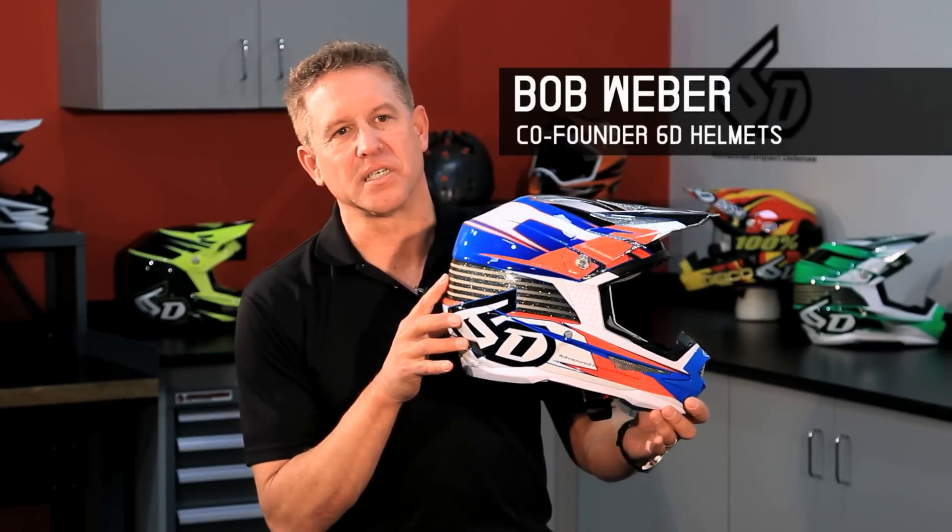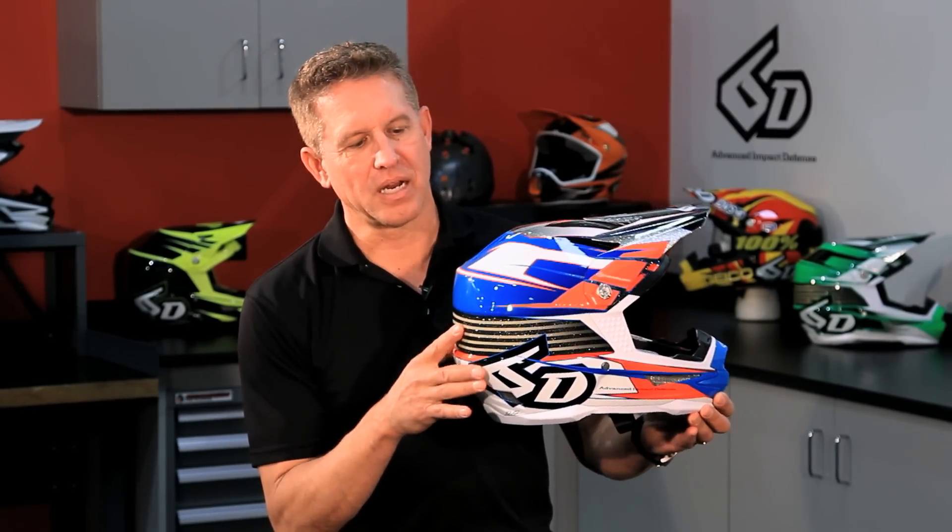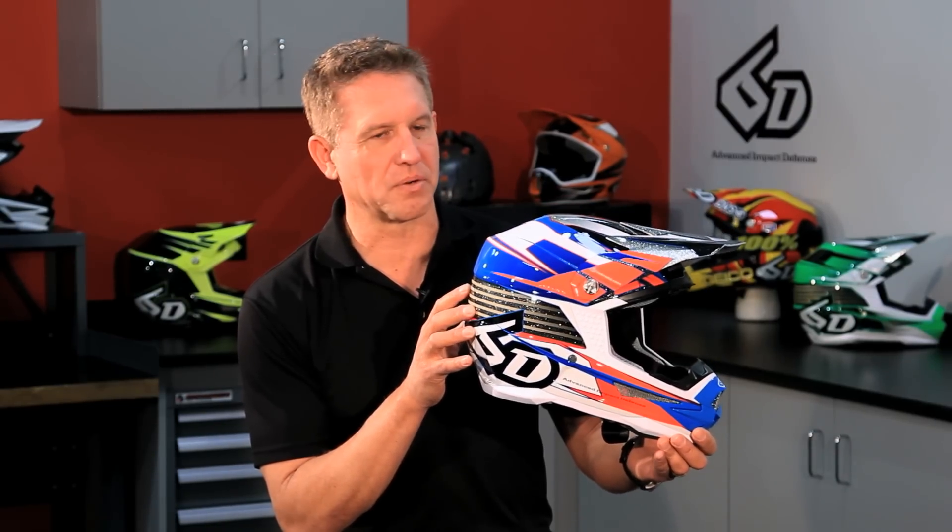I'm going to talk about the features of our 6D helmet. Robert and I both come from a riding background, and not only did we want the safest helmet in the marketplace, but we also wanted a helmet that was very functional from the rider standpoint.